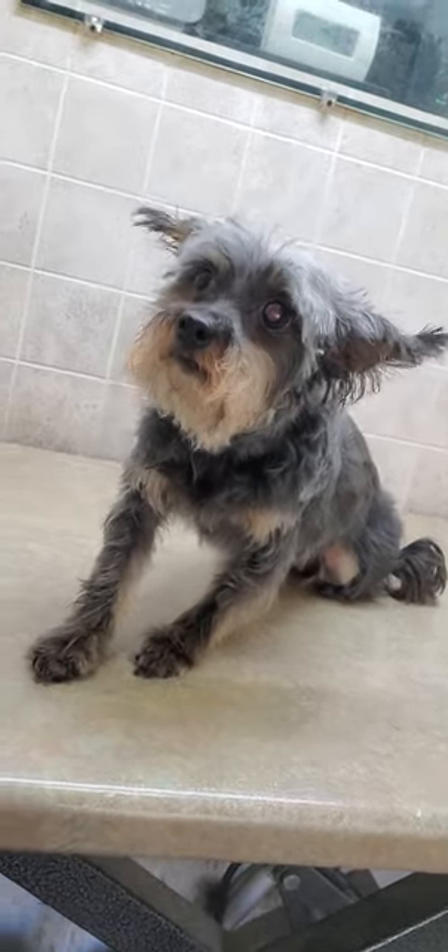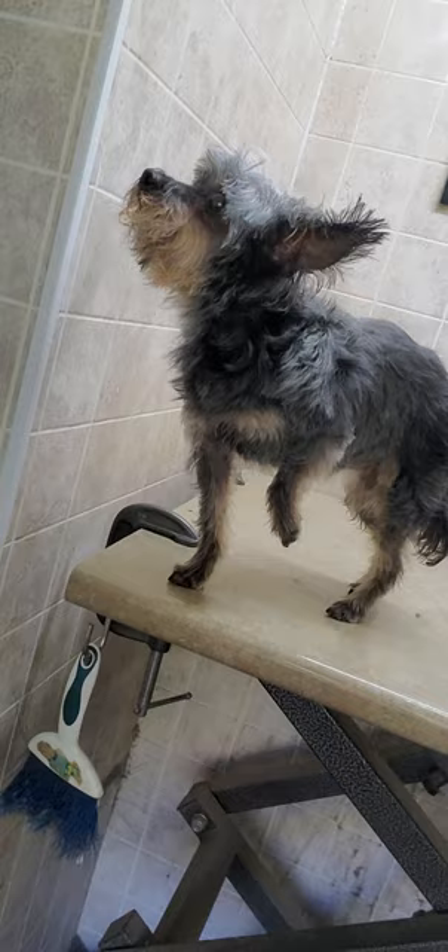Hi everyone, this is Lisa from Canine Clips. This is Bella — she's a Yorkshire Terrier crossed with a Chinese Crested dog breed. I just finished grooming her and wanted to give you a quick little video of her completed groom.